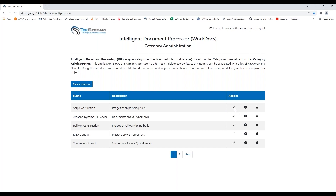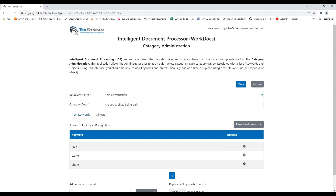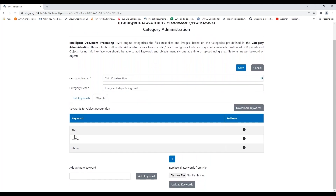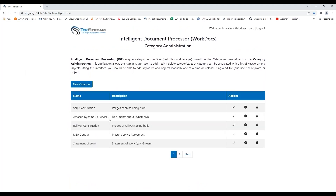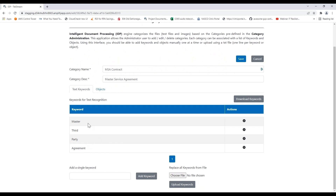I rely on on-the-job photos and videos as confirmation or as status input to how my projects are progressing, or maybe it's issues related to the job site. What I can do is create a category for the types of information I want. For ship construction, I can name very particular objects I expect to find in these types of pictures — I expect there to be a ship, some level of water or shore. For more textual-based information like an MSA contract, I might be looking for keywords and phrases: agreement, party, master, third party. You can get as complex with these as you want.